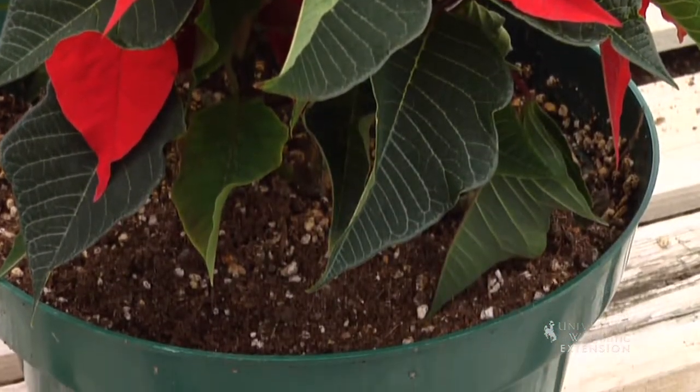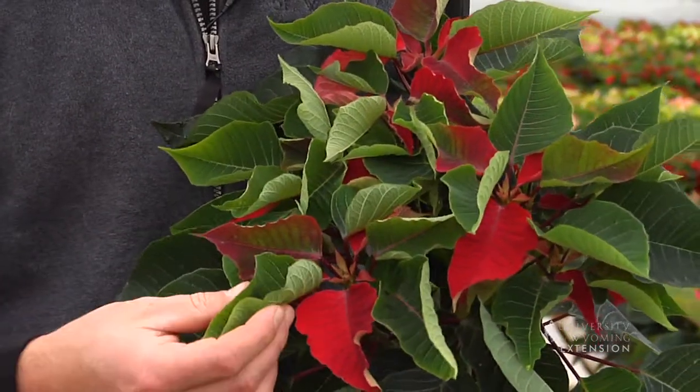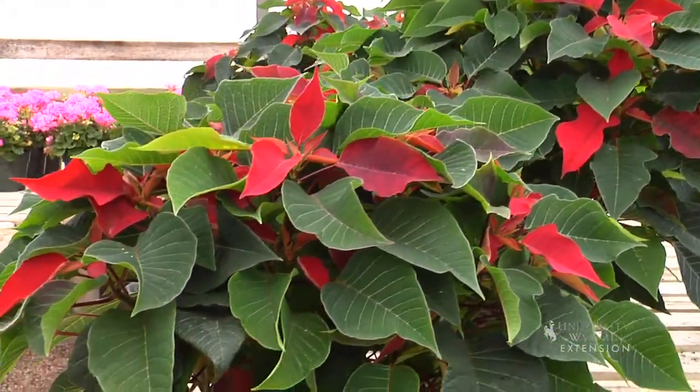Over-watering is probably one of the most common problems you'll see with poinsettias. If you notice your poinsettia's leaves starting to curl upwards like this, that's a sign that they're getting too much water. So just remember: sunny location, keep them on the dry side, and keep them warm.